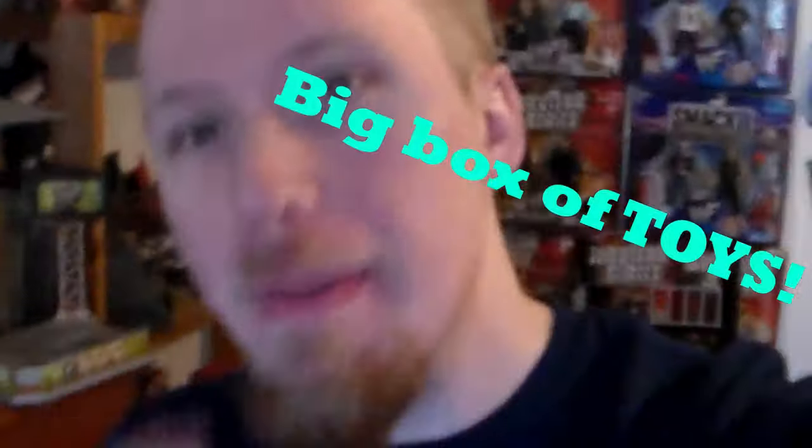Hey guys, welcome back to another awesome big box of toys video. In this video I'm going to be reviewing a bunch of awesome, amazing ocean animal creatures.